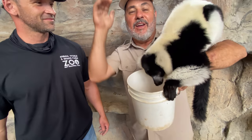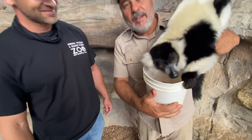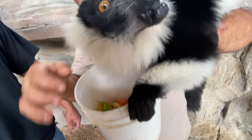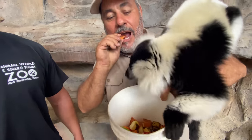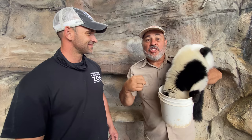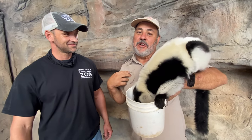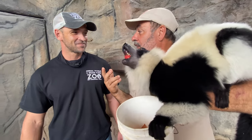Hey, hey, hey — you're supposed to share! I'm hungry too. I want a piece. I like sweet potato too. The thing I didn't tell you about: their teeth are razor sharp. The good news is she didn't really want to hurt me. What do they use their teeth for? Why are they so sharp?